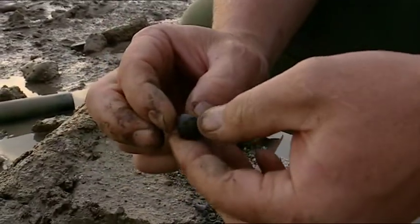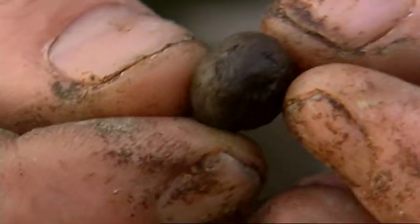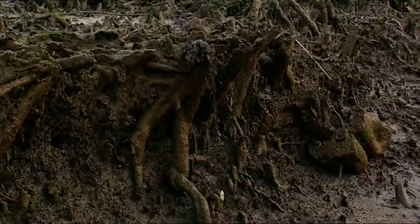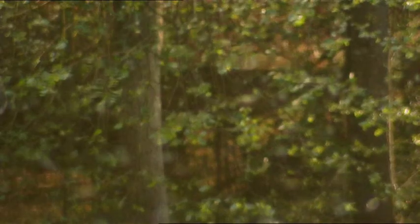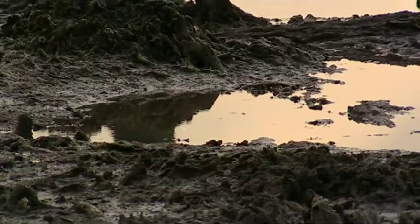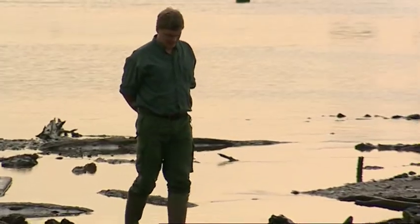Believe it or not, that there is a hazelnut. Isn't that incredible? So I've seen three species here that I can recognise: oak, yew and hazel. And of course because I'm very familiar with those woods, in my mind's eye I can put back the leaves, the forest, and I can even see the flowers that would have grown here. When these trees stood, the ice age had passed but Stonehenge was yet to be built.